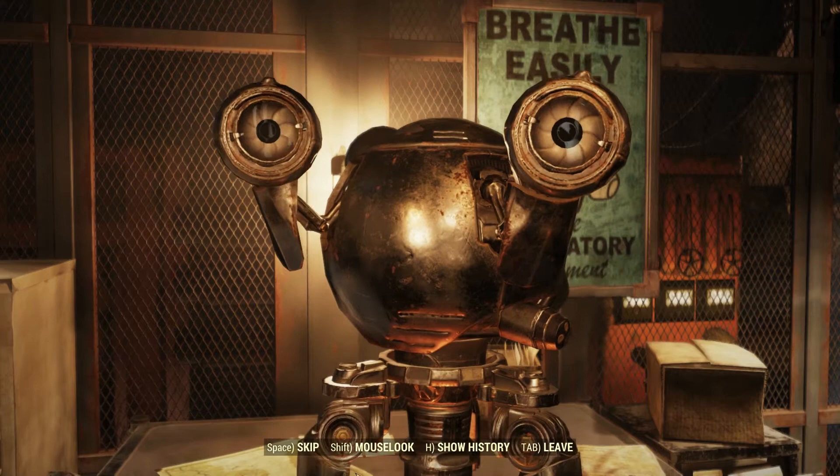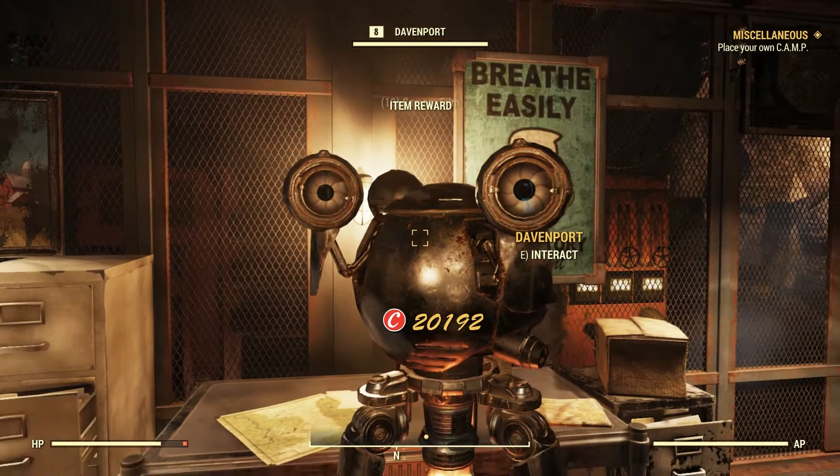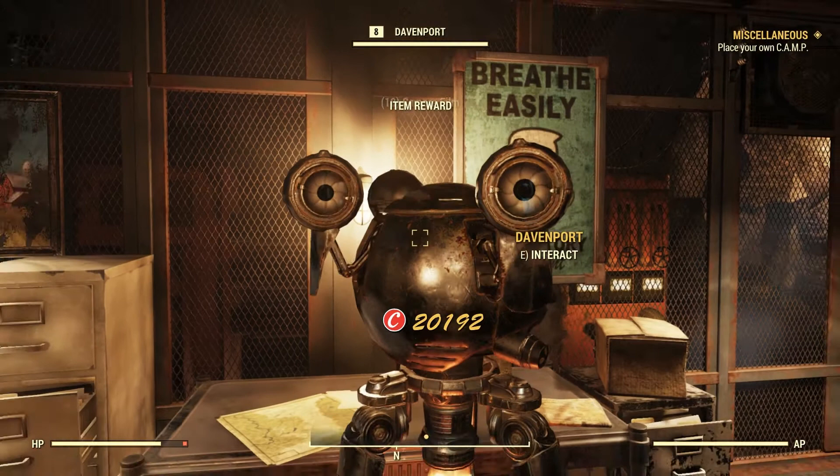And that's going to wrap it up for the daily quest for Davenport. If this video was of any help, leave a comment down below. I'd like to thank you for watching, and thank you, Vault Dweller. Until next video, we'll see you soon.